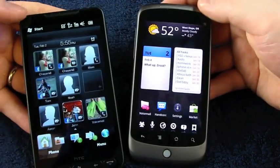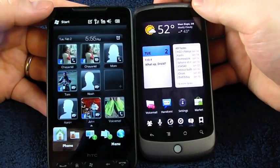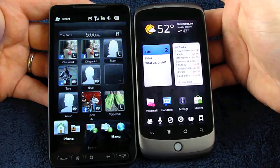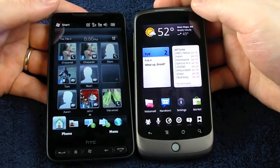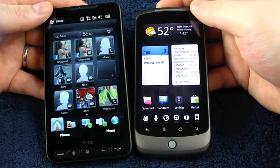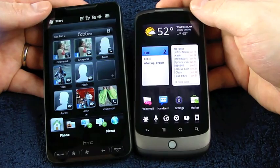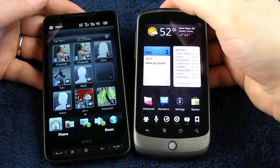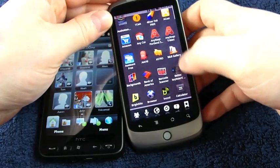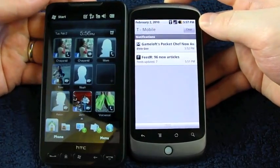I'm going to have to move pretty quickly through some of this because I don't want this to be a ten-part video. But one thing I've noticed about the HD2 is notifications are nowhere near as convenient, friendly, and functional as they are on the Nexus One. I'm sure Windows Mobile loyalists will say I don't know what I'm talking about, but my personal preference is I want to see them popping up in my notification bar and remaining there for me to tap on one notification at a time.